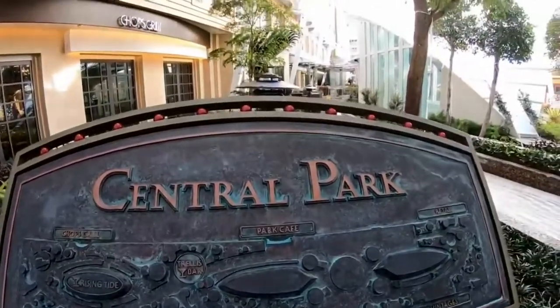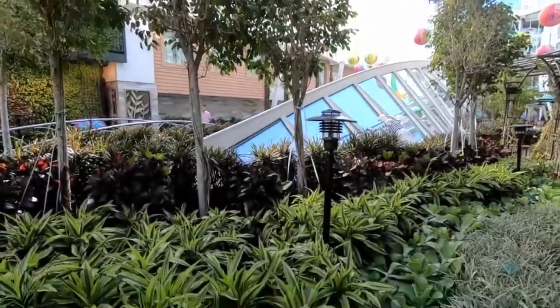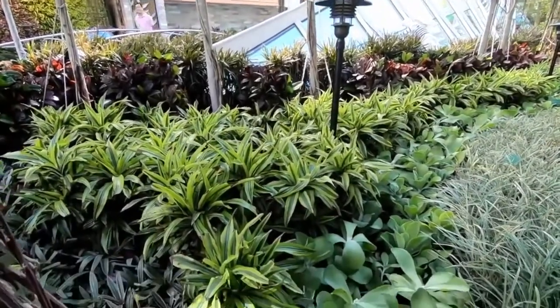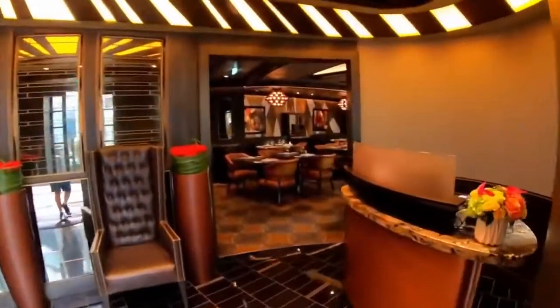Symphony of the Seas also has a central park with over 20,000 tropical plants and trees. The Symphony of the Seas also has 22 restaurants that offer a variety of cuisines.